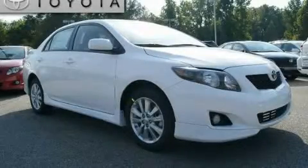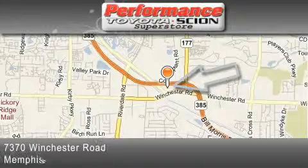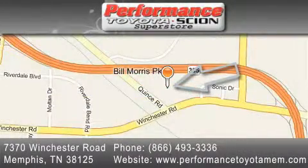Stop by today and test drive this automobile for yourself. Performance Toyota is located at 7370 Winchester Road in Memphis. Our goal is to exceed all of your expectations to ensure that you'll return for future visits.